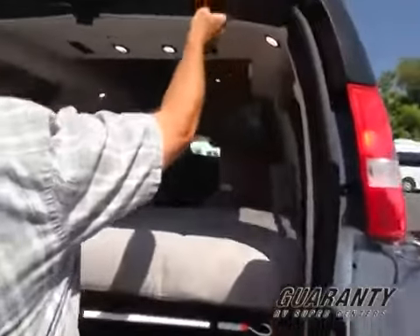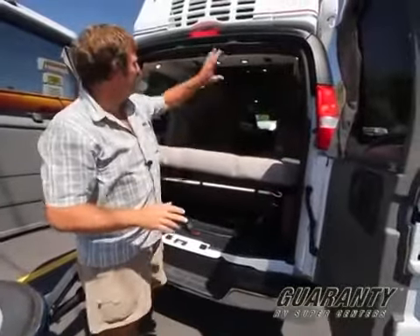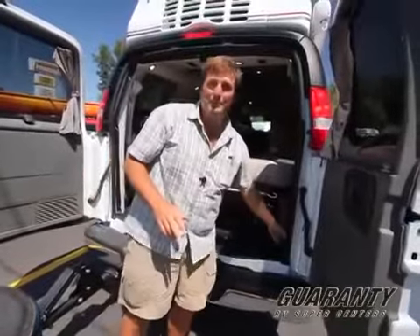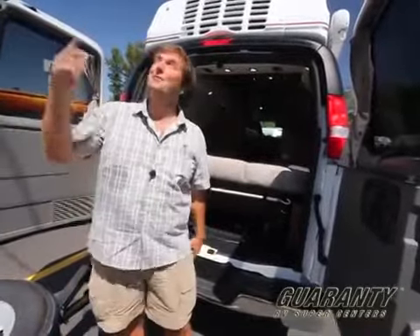See this little zipper around here? This is part of a special package that only Roadtrek offers — it's called the screen package. It's a screen that zips in here and allows you to open up your doors and keep the bugs out. So if you want a nice evening with fresh air in the coach, or to sleep and look up and see the stars, this van's going to let you do it.